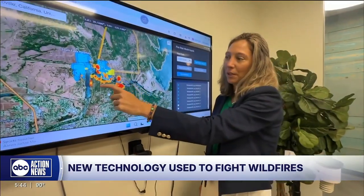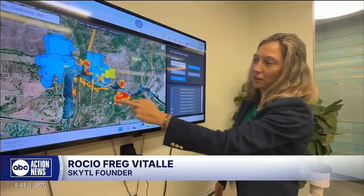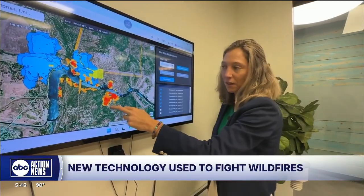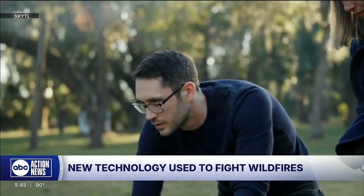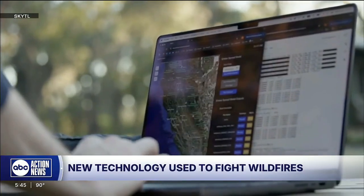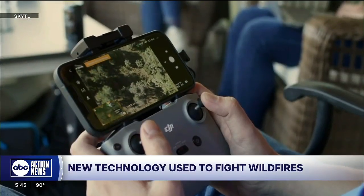We told them, yeah, indeed, you better go and deploy resources on the south end because the fire is going to jump the river. TAGS, created by Tampa startup SkyTel, uses artificial intelligence to coordinate data from drones, aircraft, and field crews. It gives firefighters a real-time map of the fire and where it's going.